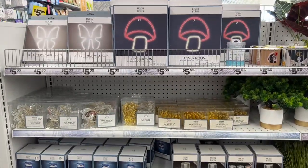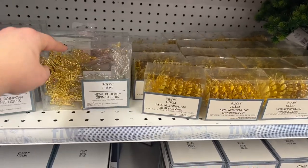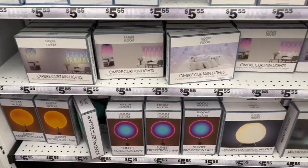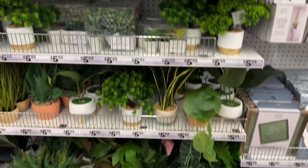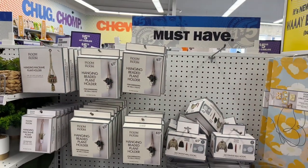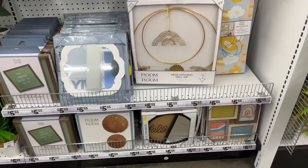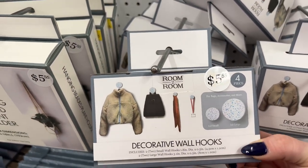For $5.55 they have the mushrooms, the metal rainbow lights, the butterflies, and then these look new — the LED cloud projectors and the LED blooming lamps — those look new for $5.55. Let's take a look at the plants — we've seen these for $5.55. They have the hanging beaded plant holders, three-piece canvas set, metal hanging wall art that looks new for $5, the cloud for $5.55, a mirror that also looks new, and cute little decorative wall hooks for $5.55.